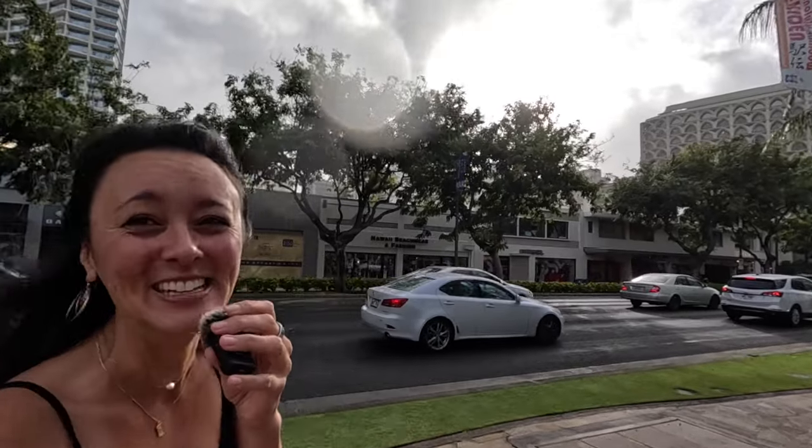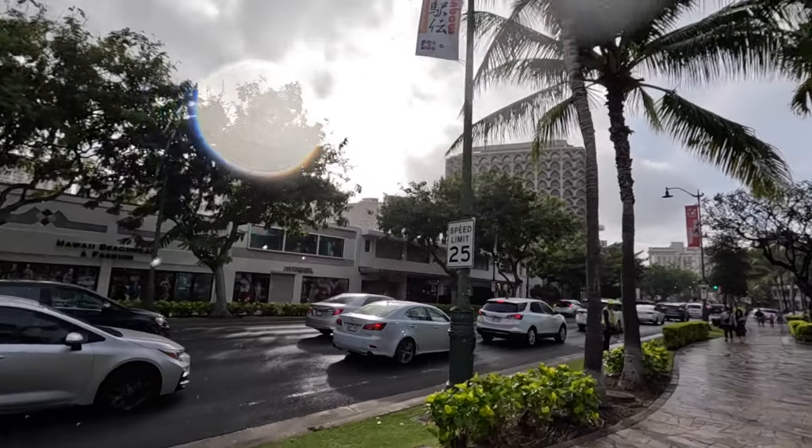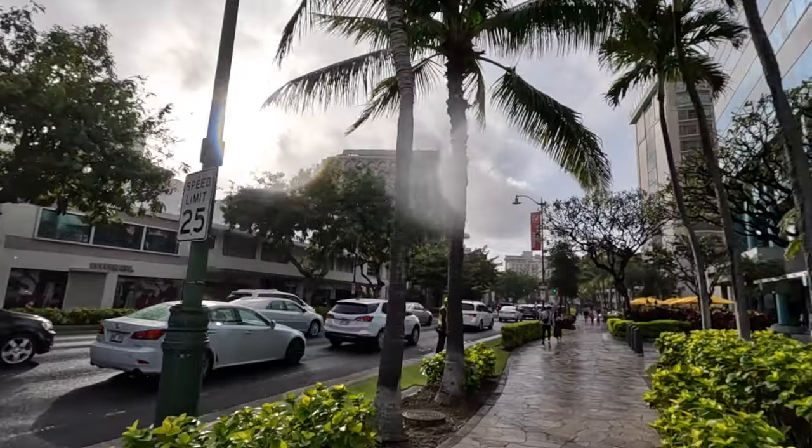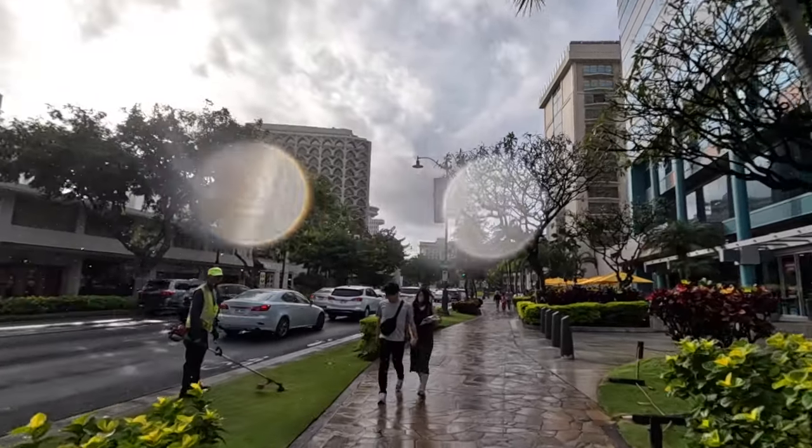It is so hard to film this — it's just raining. It's a little cold too. Not cold-cold rain, but the rain is drizzling and it is a little bit windy, so it's a little bit chilly.